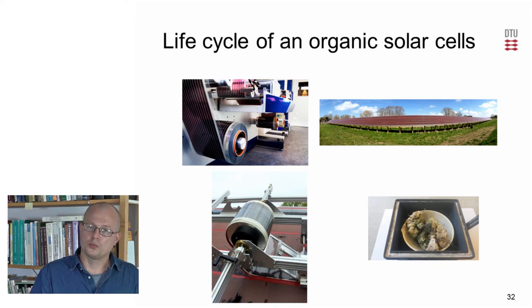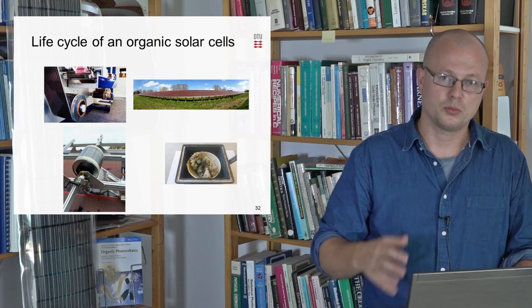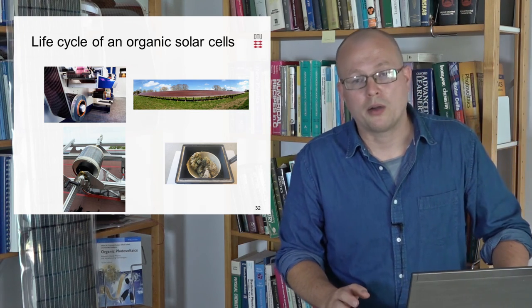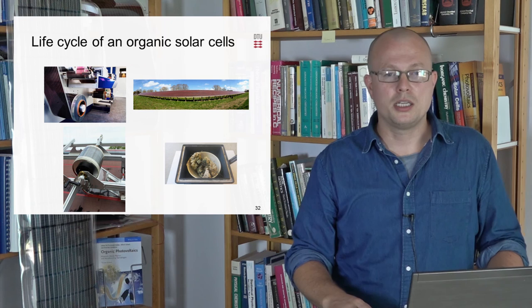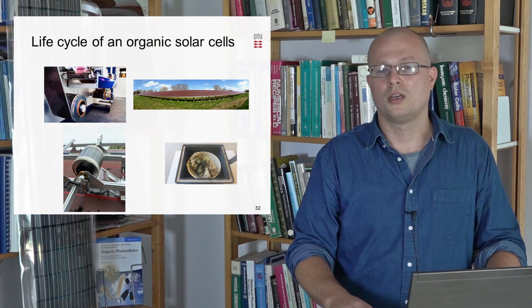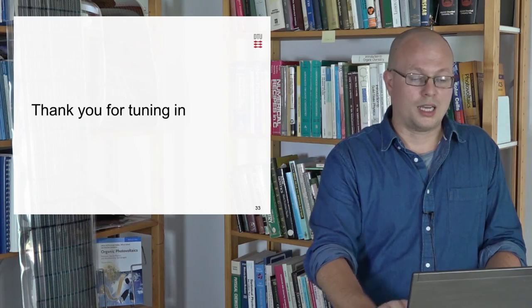To sum up: we have shown that organic solar cells can be scaled up to an extent where they can be installed in solar parks. They can produce power outside for a serious time — two years. They are easily dismounted, and afterwards it is possible to reuse and recycle some of the materials used in the process. With this, I would like to thank you for listening.